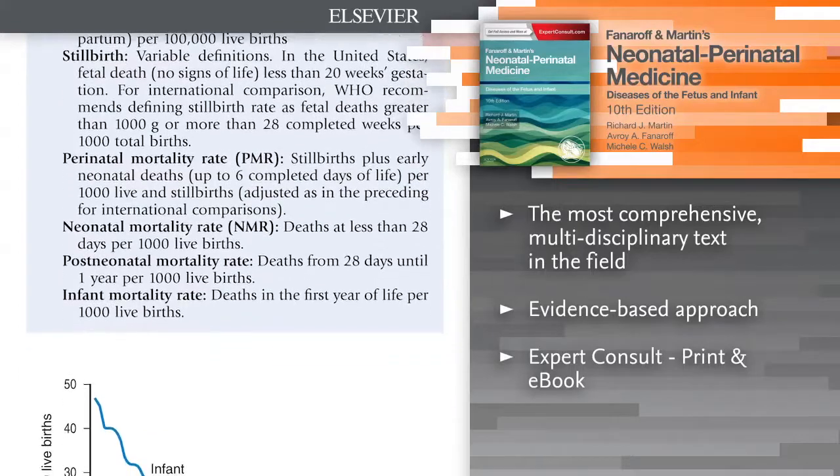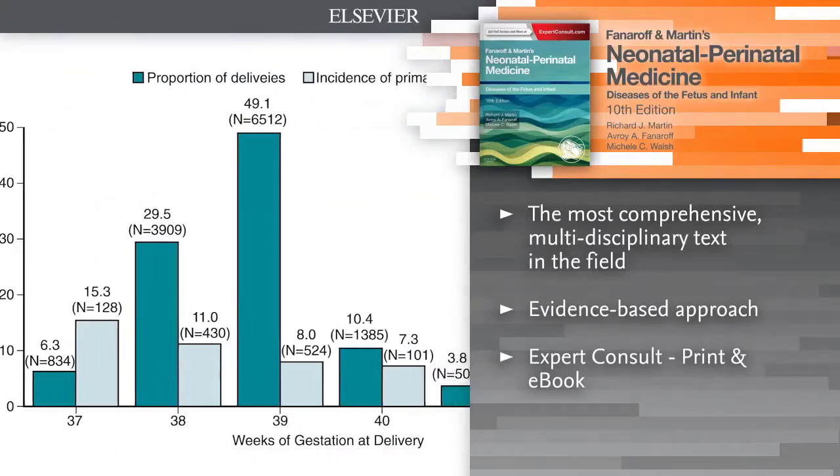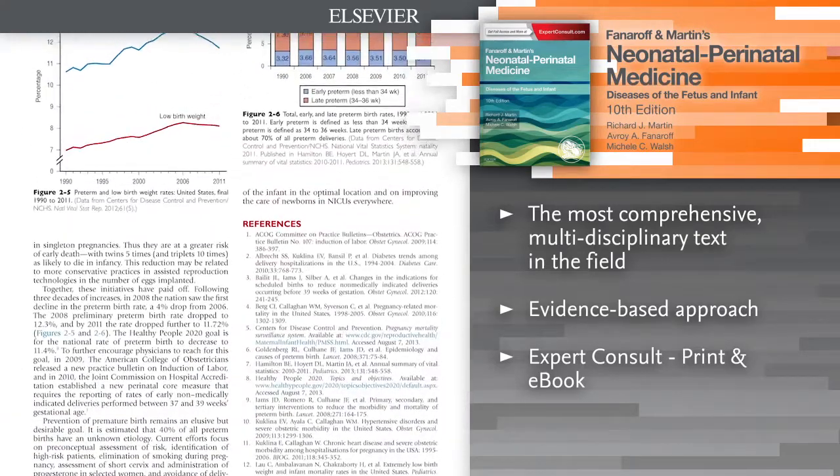Make informed clinical choices for each patient from diagnosis and treatment selection through post-treatment strategies and management of complications, with new evidence-based criteria throughout.